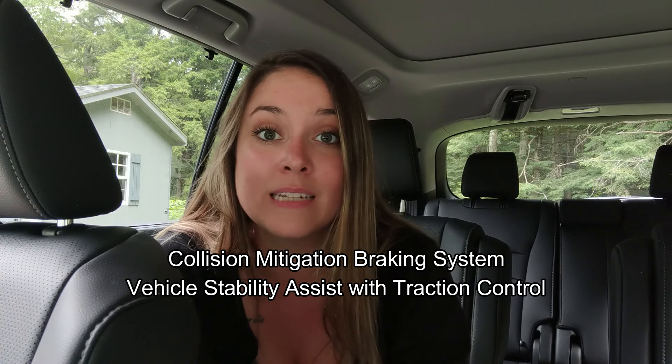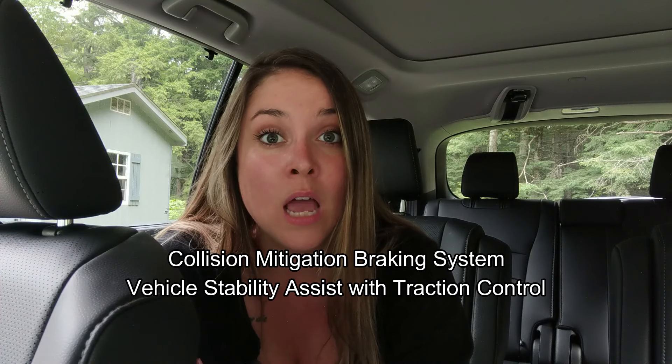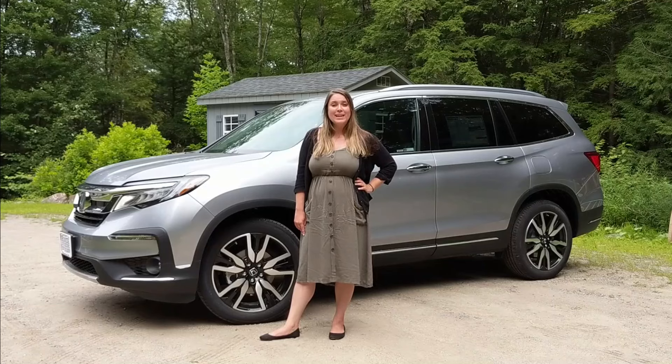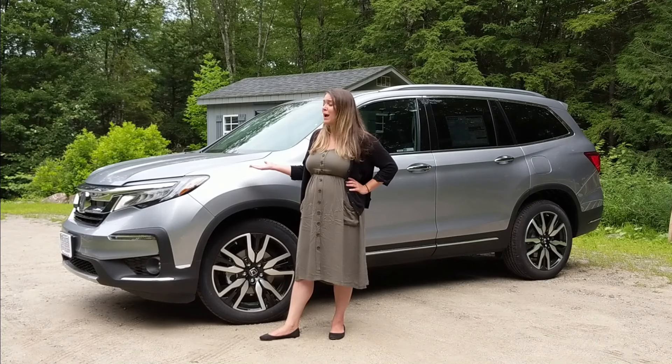The Honda Pilot Elite also comes with some great safety tech, like collision mitigation braking system, vehicle stability assist with traction control, road departure mitigation system, and so much more.